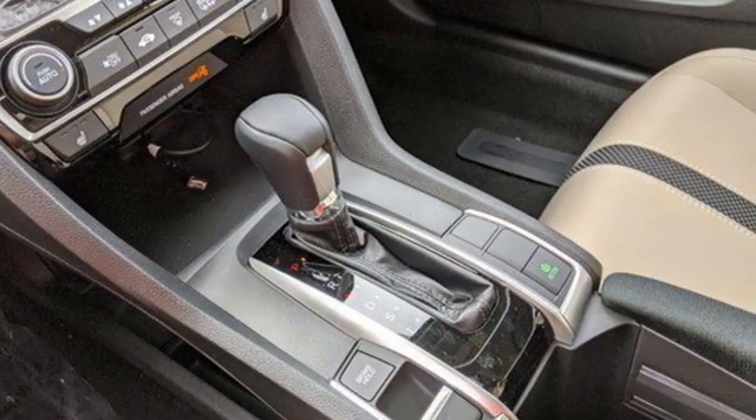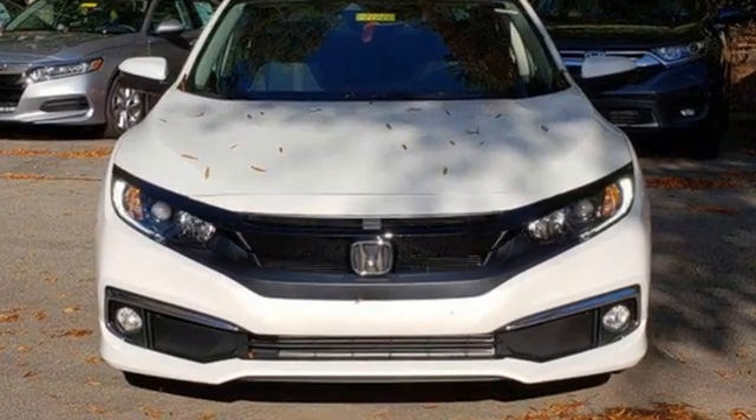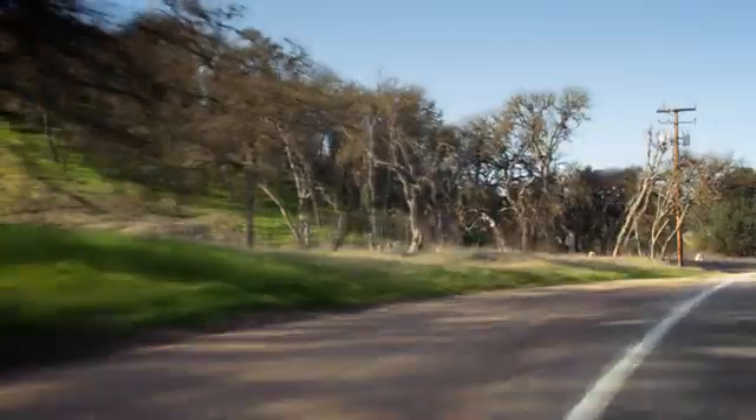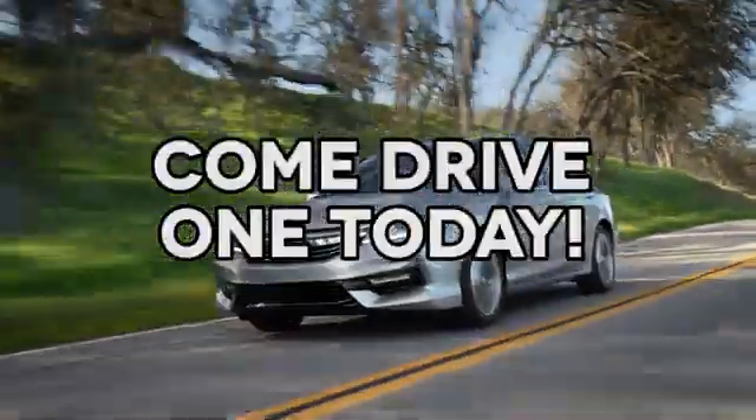Every Honda is designed with a driver in mind. You need to drive it to believe it. See it for yourself today. At AutoPark Honda, we have hundreds of new and pre-owned Hondas to choose from. Come drive one today.